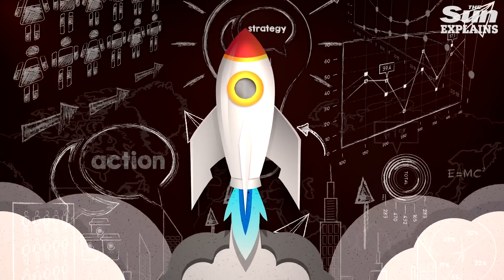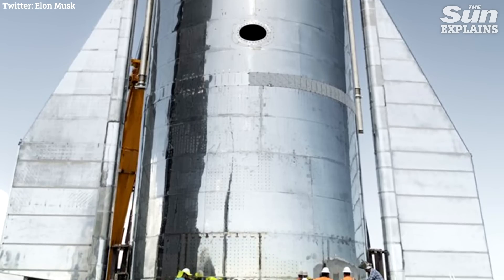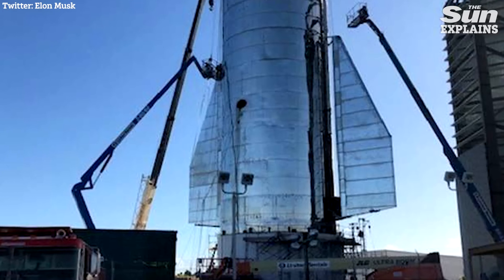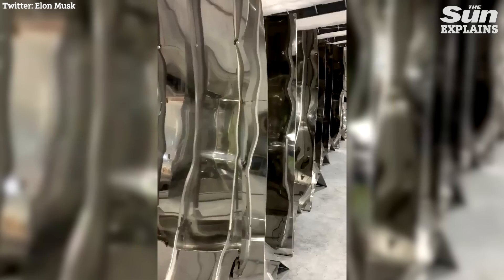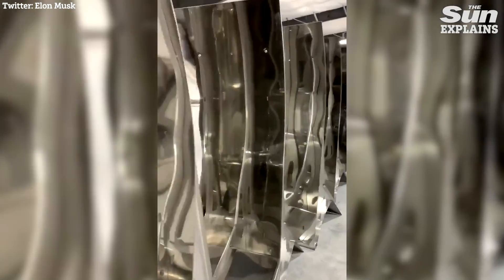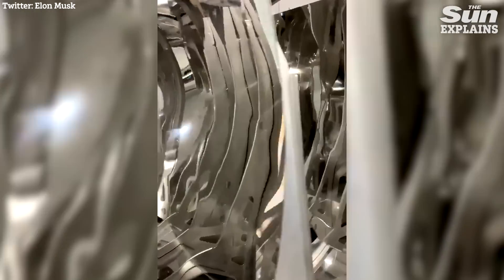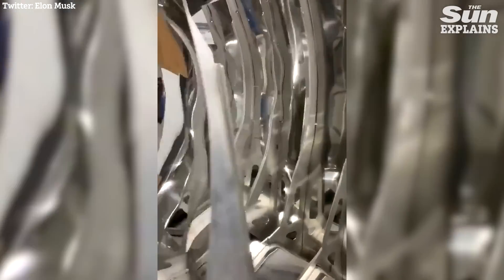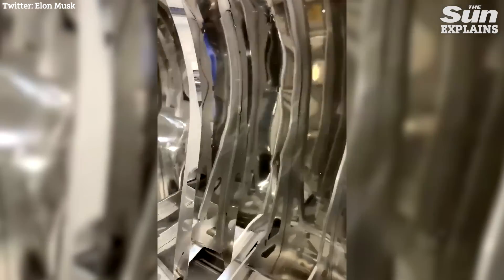The stainless steel hull of the rocket features two large fins to the base instead of three — a design feature Musk says he's sceptical about but will keep for the two prototypes. In a video he uploaded to social media, Musk shows off what looks like an optical illusion, but these steel panels will be used to form things like wing hinges and raceways.